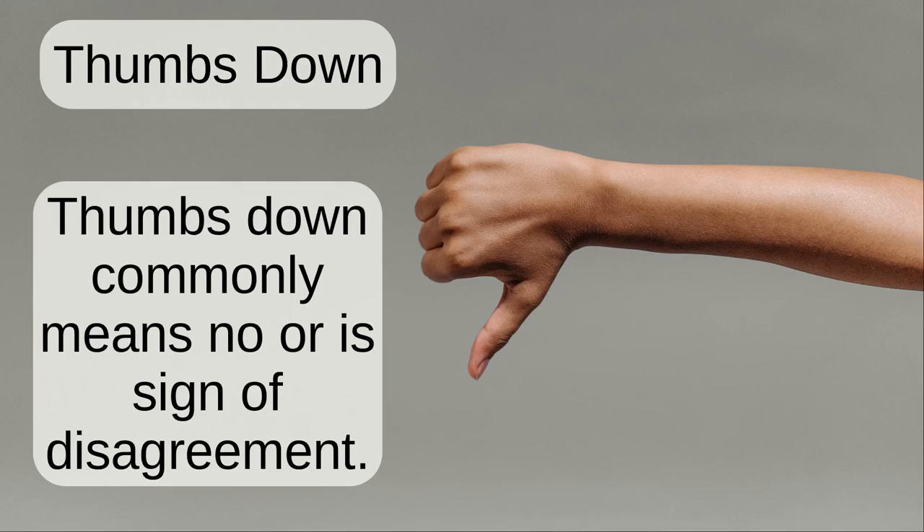Thumbs down. Thumbs down commonly means no or is a sign of disagreement.